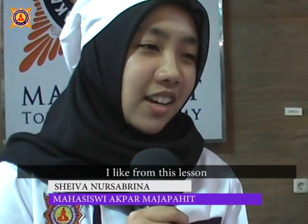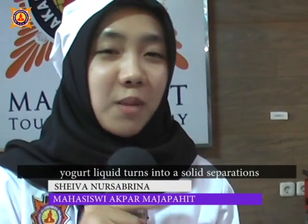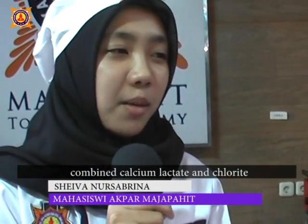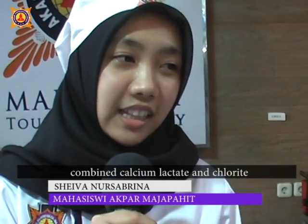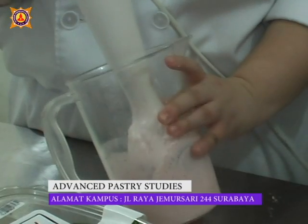Kalau yang saya suka di Molecular Gastronomy ini, jadi liquid-nya — liquid di yogurt spherification itu — liquid bisa berubah menjadi padat. Itu karena digabungkan oleh kalsium laktat dan klorid, terus dicemplungin di sodium alginate. Itu yang serunya di situ.